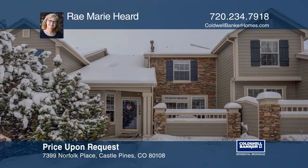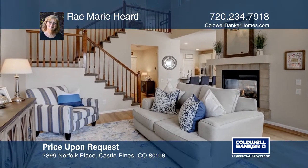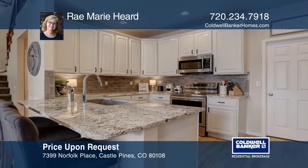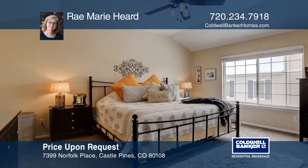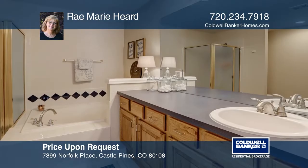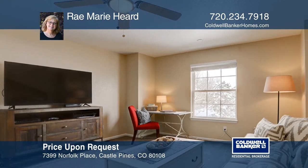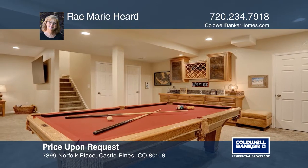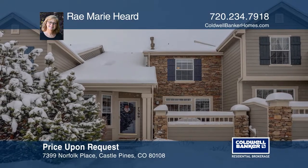Castle Pines North. This three-bedroom, four-bath townhome offers a vaulted family room sharing a two-sided fireplace with the dining area. Freshly remodeled kitchen boasts stainless steel appliances, white cabinets, and granite countertops. The expansive master suite features an en-suite master bath. Two additional upstairs bedrooms and a guest bath. The finished basement provides a second entertainment area with wet bar and full bath. Complete with a two-car attached garage. This home won't last long. Schedule a tour with Raymarie Heard.